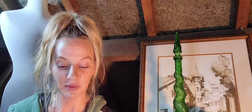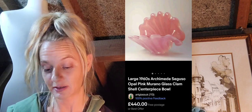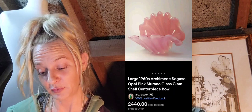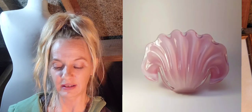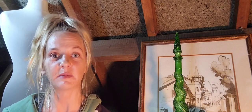Number twenty-one is a 1960s Archimedes Seguso pink Murano glass clam shell centerpiece bowl — 440 pounds with free postage. I can't clearly see a signature and there probably won't be one, but you would be able to identify that with an image search.